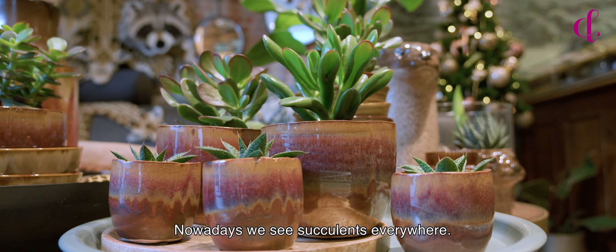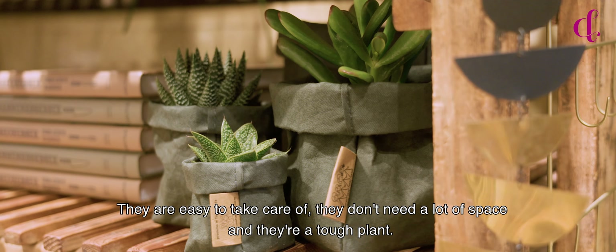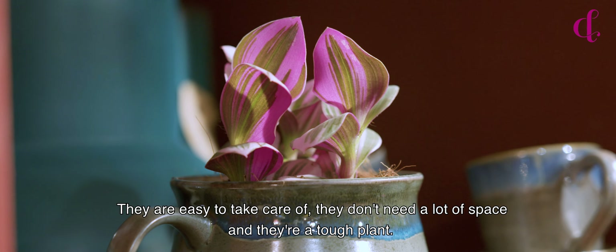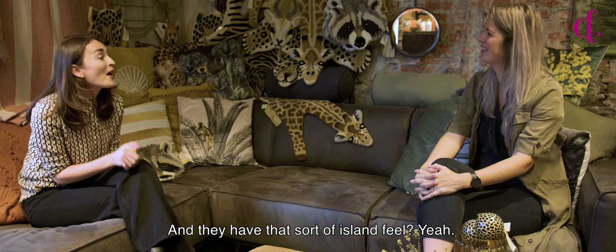Nowadays we see succulents everywhere. Can you tell me why they are so popular? They are easy to take care of, they don't need a lot of space, and they also look tough — a sort of island feel.